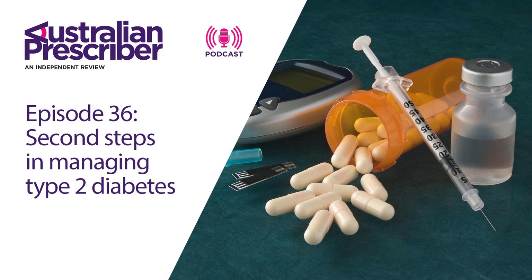Welcome to the Australian Prescriber Podcast — independent, peer-reviewed and free. I'm Dinelli Pereira, your host for this episode, and it's a pleasure to be speaking to Dr. Carolyn Petersons, an endocrinologist at Canberra Hospital and Health Services. Carolyn writes about the importance of understanding the ever-growing list of second and third-line medication options for managing type 2 diabetes. Dr. Petersons, welcome to the program.